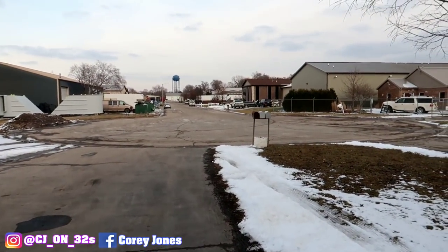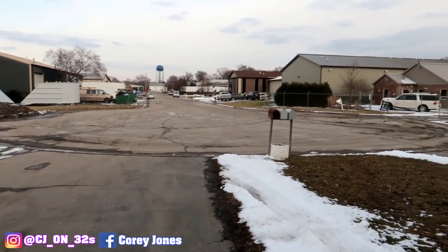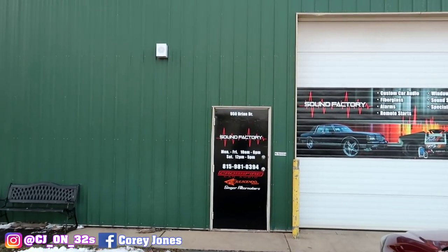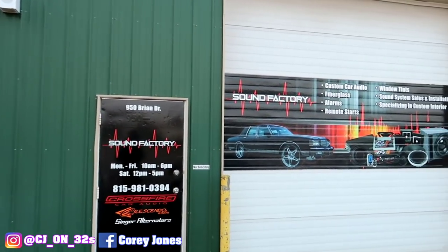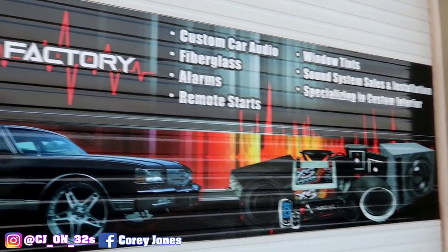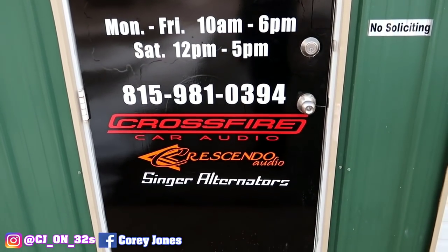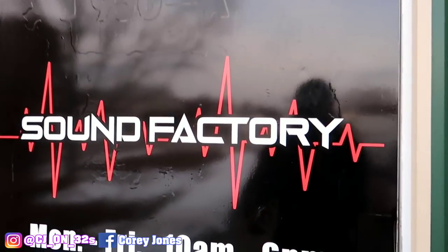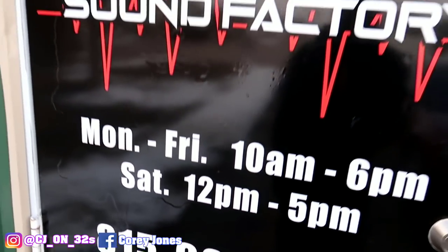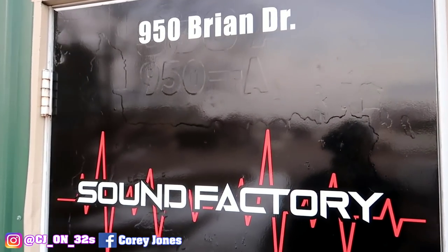If y'all don't know, in the summertime this is where all the donuts happen — when 815 Motor and other cars get finished here, they be going crazy right here in this circle doing donuts. This is where the SS is getting done at. You can look them up on Facebook or Instagram, it's the Sound Factory. The address is 950 Brian Drive, Crest Hill, Illinois.